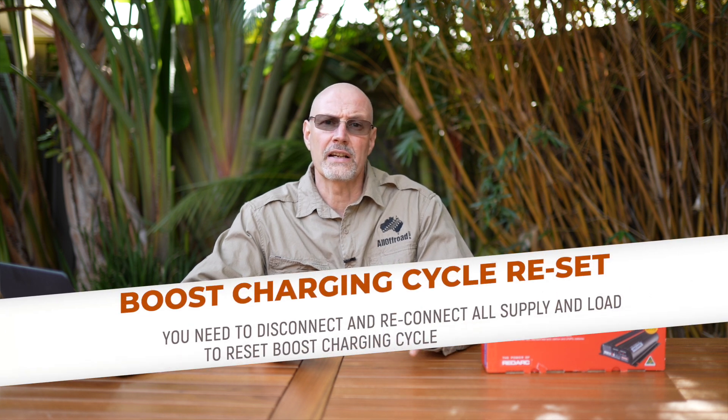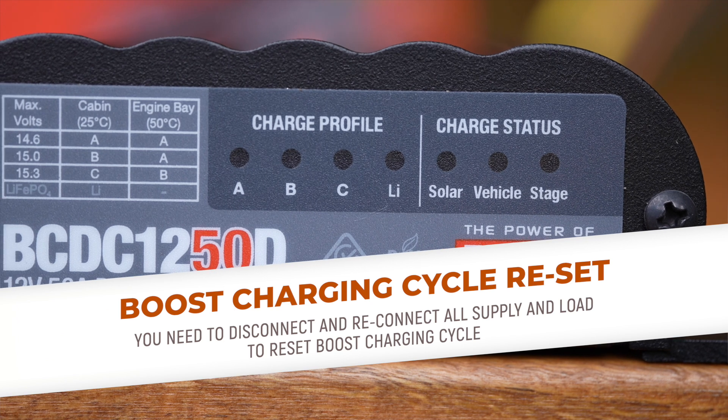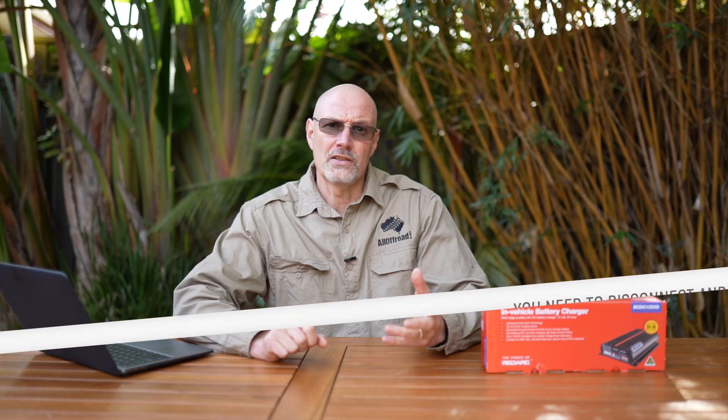Let me now clarify what is actually correct. You definitely have a two-hour boost charge limit and that applies to every battery profile. What was incorrect is that you can easily circumvent the boost charge time limit by just restarting the car. As a matter of fact, to reset the charger and restart the boost cycle you would need to disconnect and then reconnect all load and supply — which is really not possible. It means you have to completely disconnect the charger for a while and then reconnect everything.